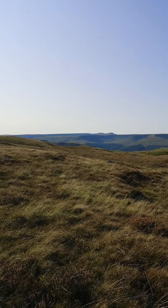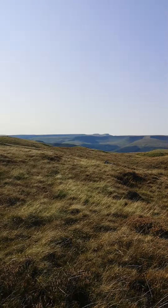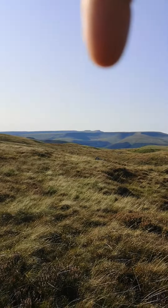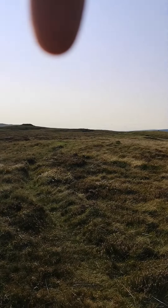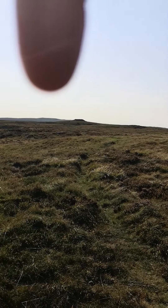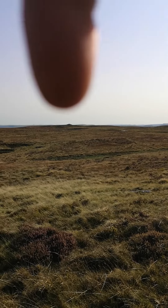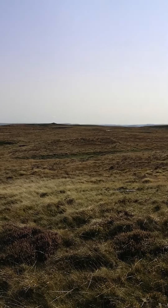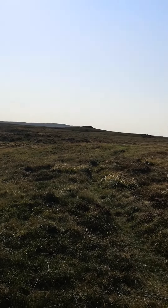In the distance there, there is a cairn. Come right round here — there's another cairn. You can't miss them when you come up the top of the mountain, those two.